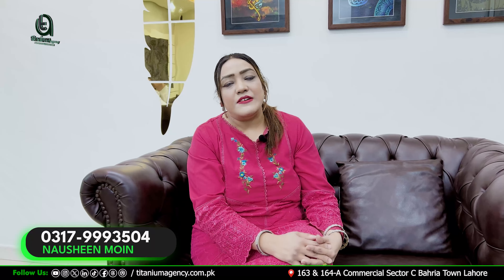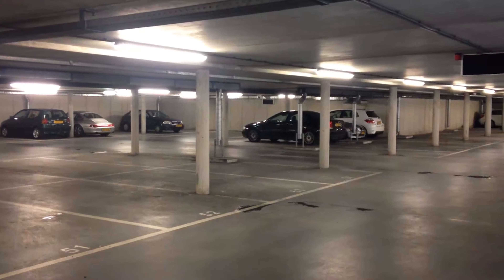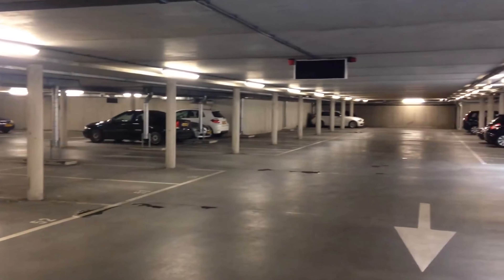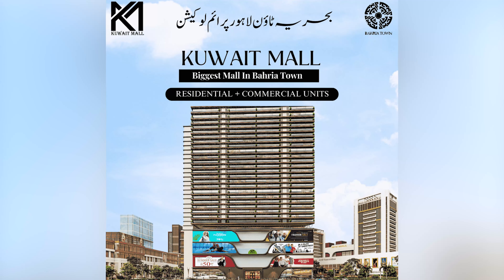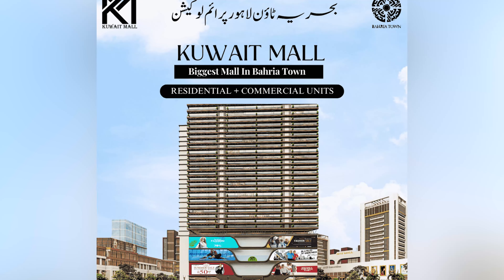This is the first project in Pakistan which features three basement floors dedicated entirely to parking. There is a car-per-floor concept, so I am talking about a car for each floor.